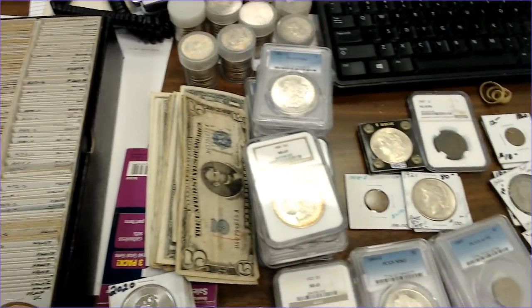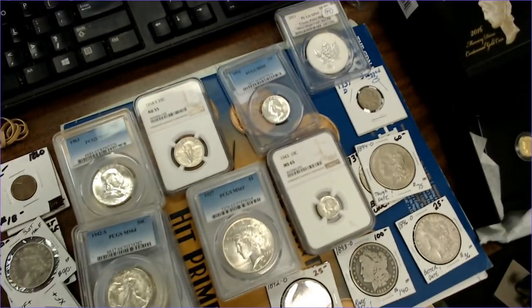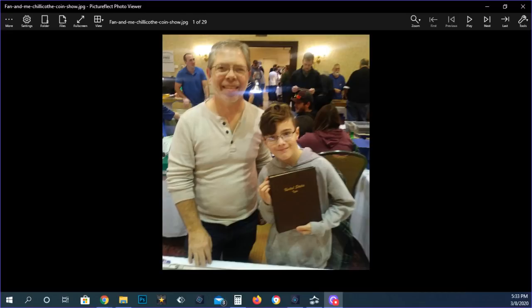I just got back from the Chillicothe coin show in Ohio and I have the biggest show buys yet. You won't believe what I've got — it's going to take me a while to process all of this. I'm going to try to share it as fast as I can. Before I get into it, I want to give a shout out to Nathaniel, who came to the show and met me — him and his dad watch my videos. I was happy to fill a hole in his type collection.